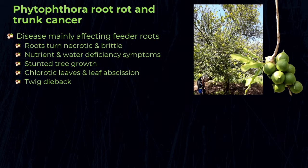Phytophthora root rot and trunk canker mainly damages the tree because it destroys the feeder root system, causing necrosis and die-off of feeder roots, which then eventually causes yellowing and dieback — almost like a nutrient deficiency in the tree. This also results in a thinning canopy, with the tree losing its leaves and twig dieback, which ultimately results in yield losses.